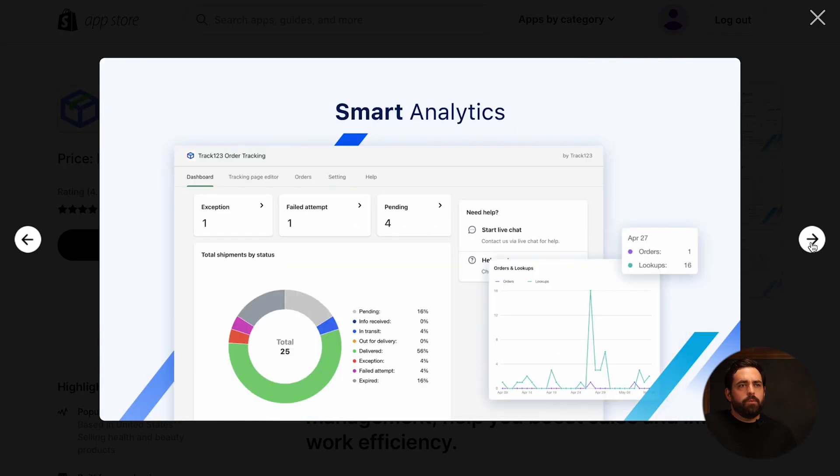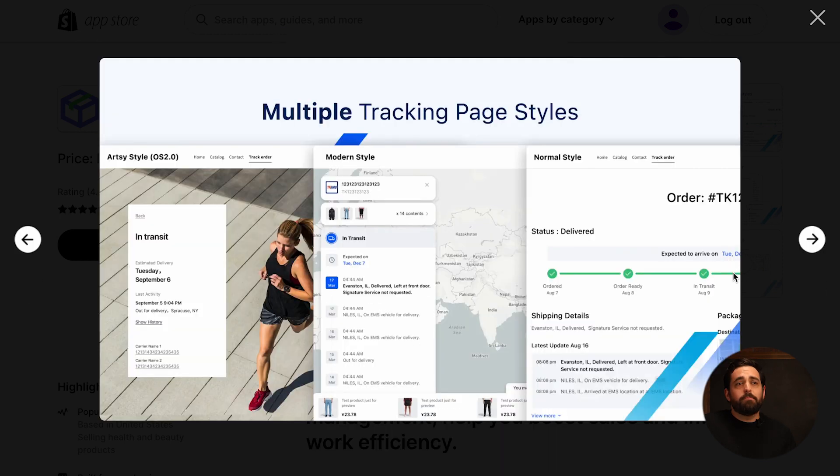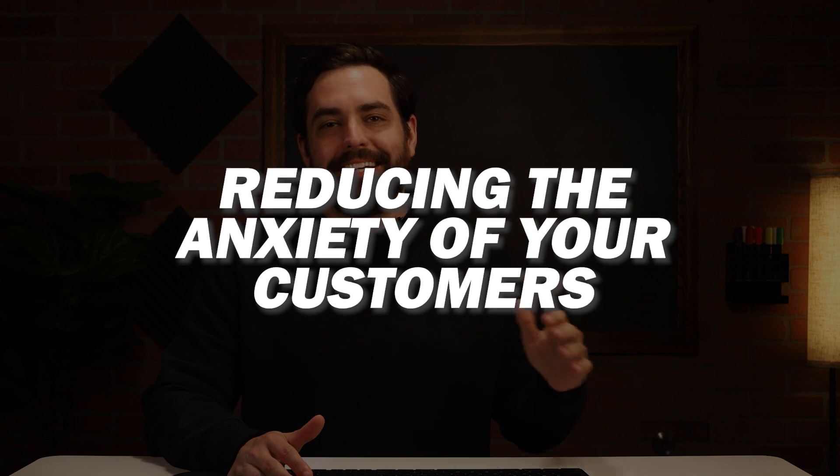If you look here, we have the example of that little green bar I was talking about — that progress going from one place to the other. It even has a map view where you can actually see exactly where your product is. By providing something like this, you are reducing the anxiety of your customers, building trust, and enhancing their overall satisfaction, which is going to keep them coming back to your store.